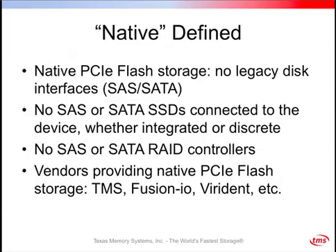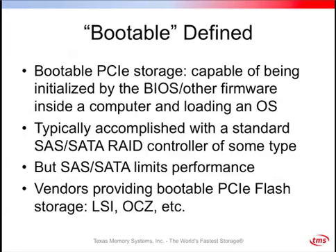Bootable PCIe storage is capable of being initialized by the BIOS or other firmware inside a computer and loading an operating system. Typically that firmware is something like EFI, which is what we support. Traditionally, bootability is accomplished with a standard SAS or SATA controller — essentially booting off of a hard drive where the BIOS knows how to talk to that controller. The problem with that approach is that SAS or SATA limits performance; you don't get the performance of a native flash interface when talking through a legacy disk abstraction.